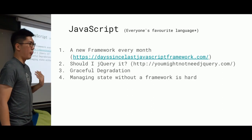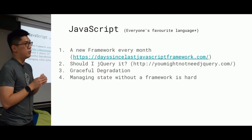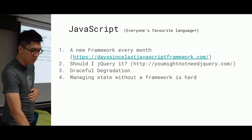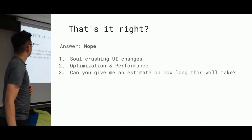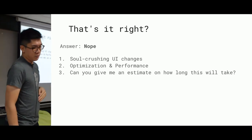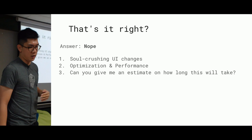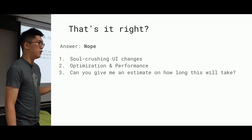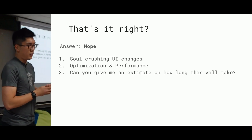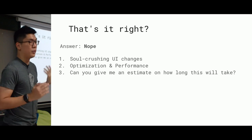Managing state without a framework is hard. If you ever tried to show or hide a particular element and do that across say ten pages, that's a real nightmare. I work in an agency, and unfortunately there's always what I call soul-crushing UI changes — where the client tells me: can you adjust this input box eight pixels more to the right? Or we'd like to scrap the previous design, redo everything, and have it done in two weeks.